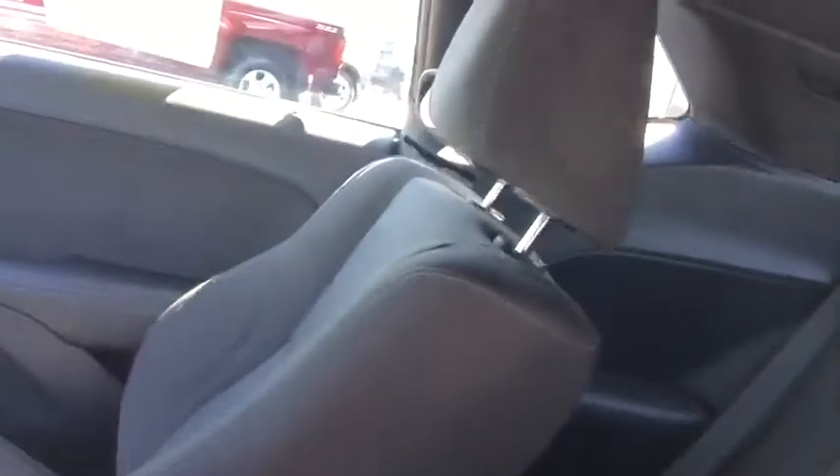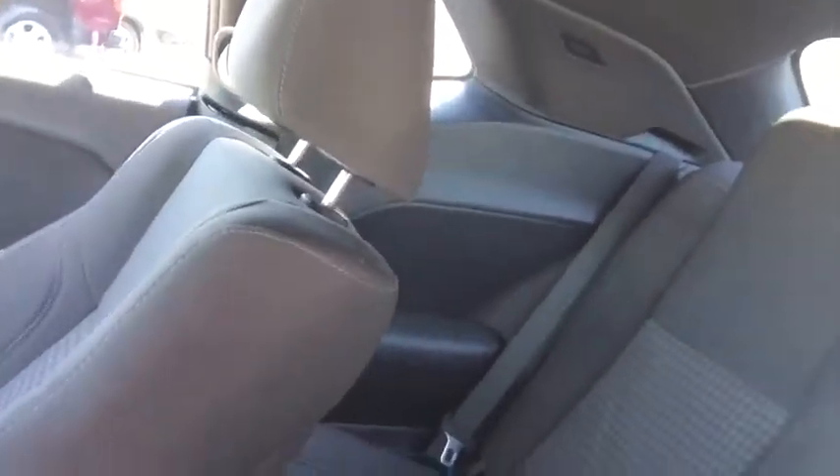There are back seats in this vehicle. You can access them by lifting the front seats forward a little bit. There is a little bit of room back there — not going to be extremely spacious, but definitely good enough for a few passengers.